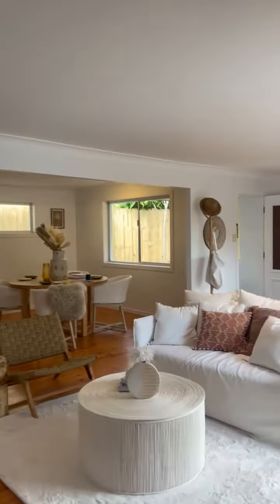Coming back down to the end of the house, you've got this beautiful sunroom, a kitchenette, another bathroom, and a bedroom that opens up to the balcony and the wraparound deck.